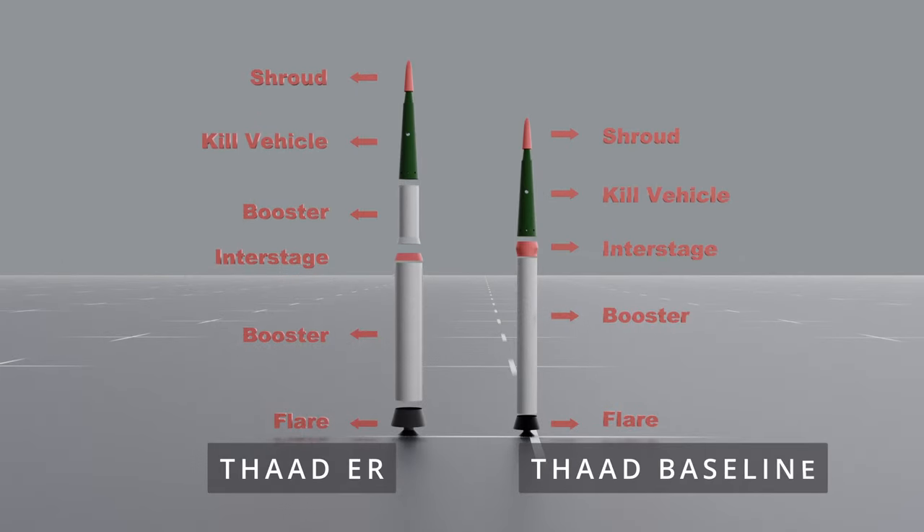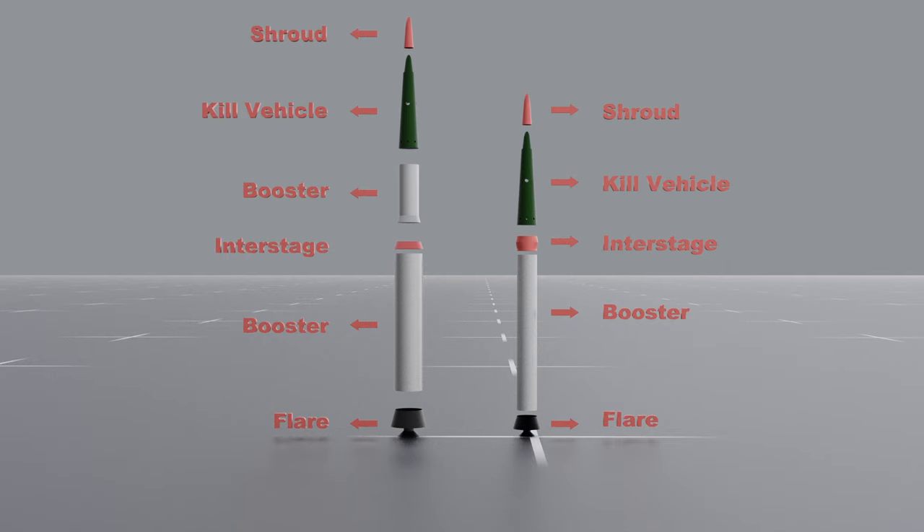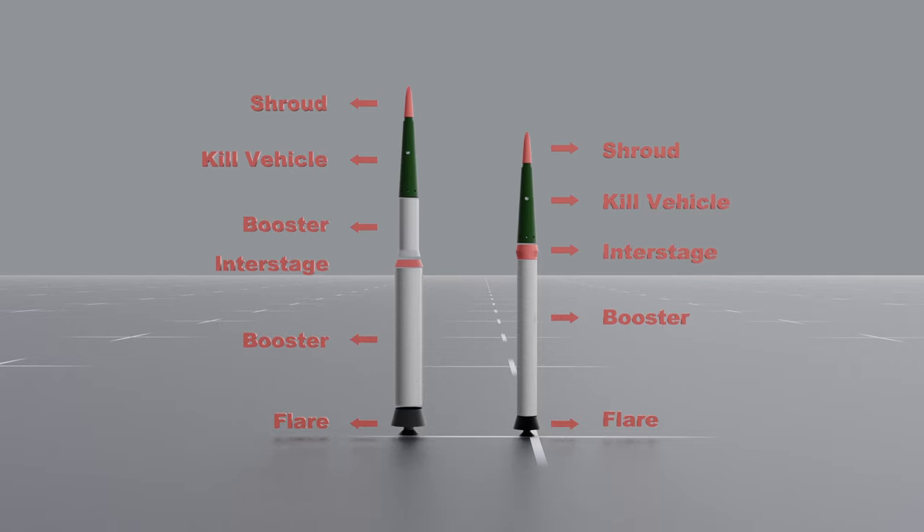Unlike the current THAAD interceptor, which uses a single-stage rocket, a longer-range version would have two stages, similar to rockets that launch satellites into orbit. The first rocket would launch the interceptor to a high altitude in or above the Earth's atmosphere, while a second kick stage would propel the rocket toward the enemy missile.